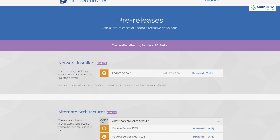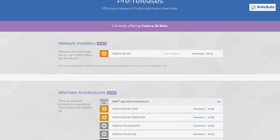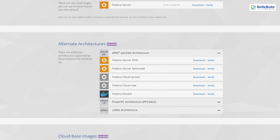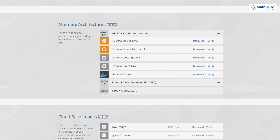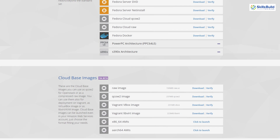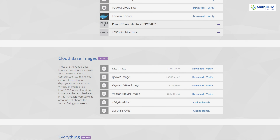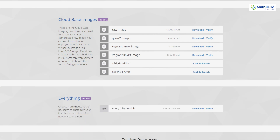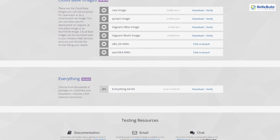Fedora 36 is going to get released officially on 3rd May and, as expected, we'll have some new features and updates. But just like any other operating system or Linux distribution, there are some things that we should do in order to get the best out of it — and the same goes for Fedora. So I'll show you 15 of those things.